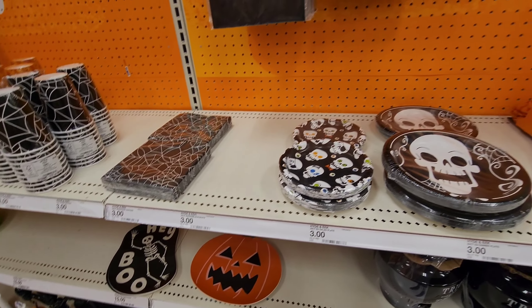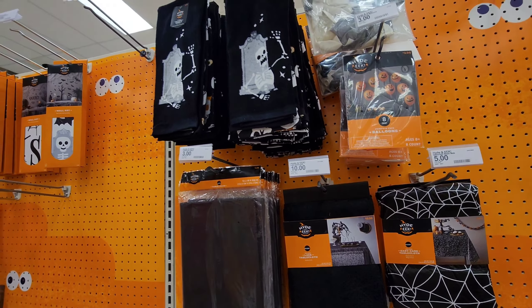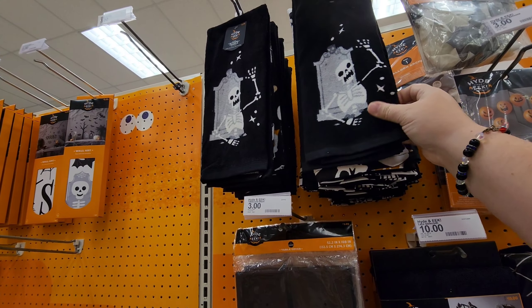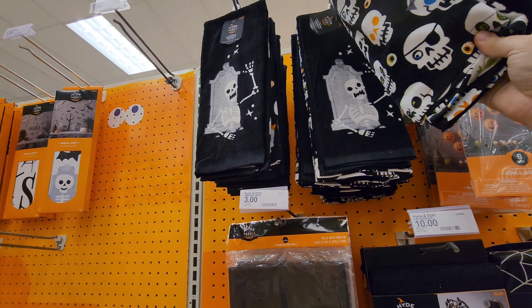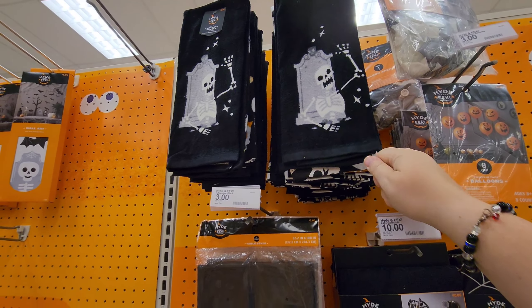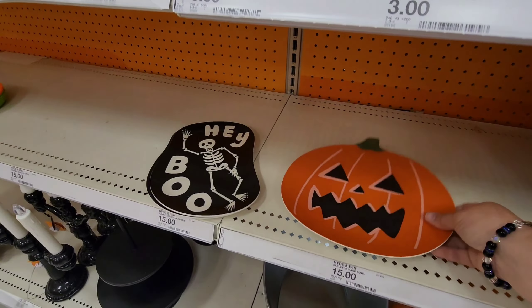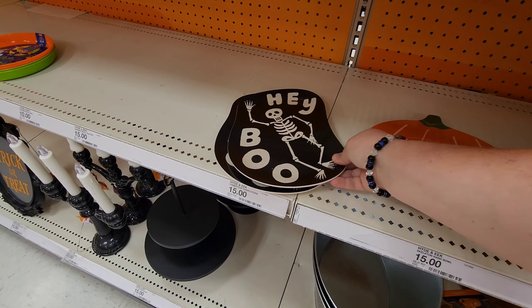They've got a bunch of plates, napkins, tablecloths, and cup towels for your table. And these little plastic platters are cute — 'Hey Boo.'